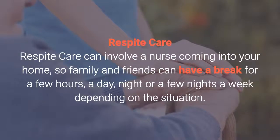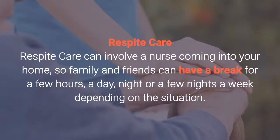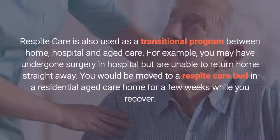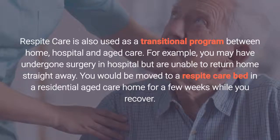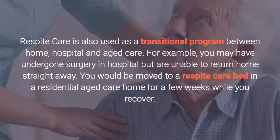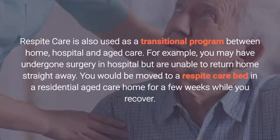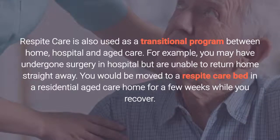Respite care. Respite care can involve a nurse coming into your home so family and friends can have a break for a few hours a day, night, or a few nights a week depending on the situation. Respite care is also used as a transitional program between home, hospital and aged care. For example, you may have undergone surgery in hospital but are unable to return home straight away. You would be moved to a respite care bed in a residential aged care home for a few weeks while you recover.